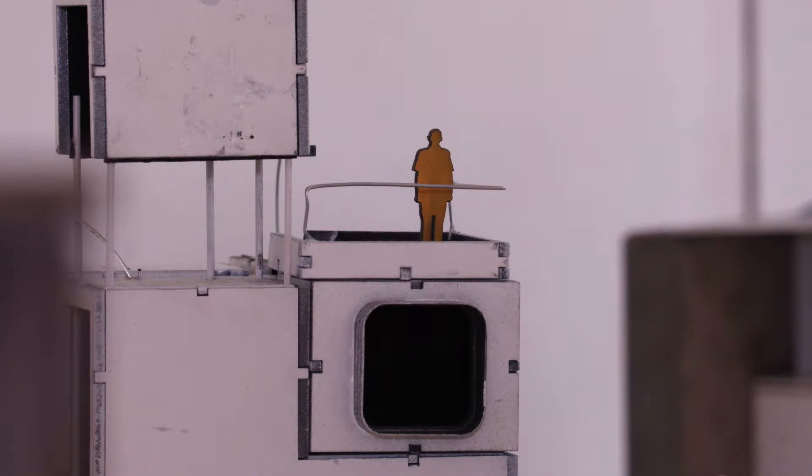Nearly all of our students go on to become architects, although there are other contingent areas which we have had people move into, such as set design, games design, exhibition design — but at the core of what we do is to enable people to become architects.